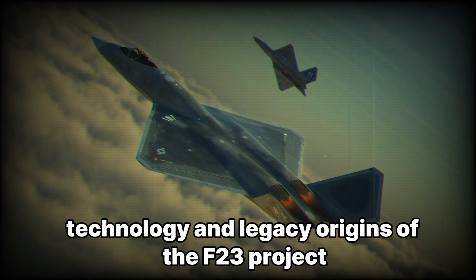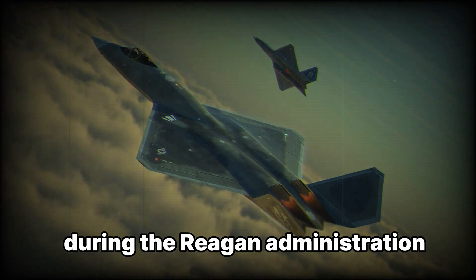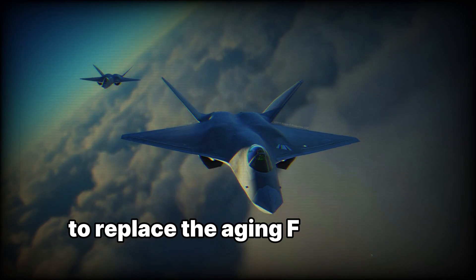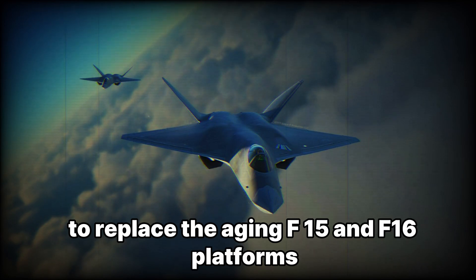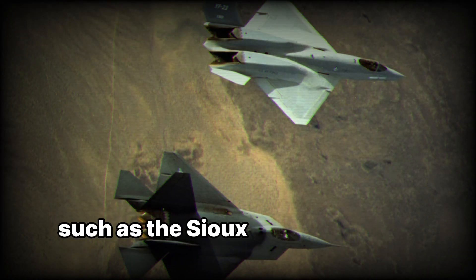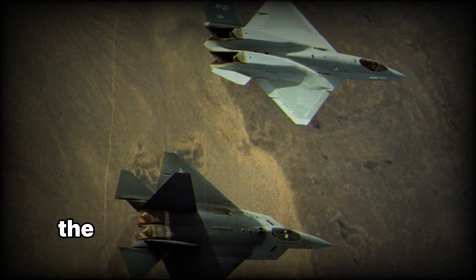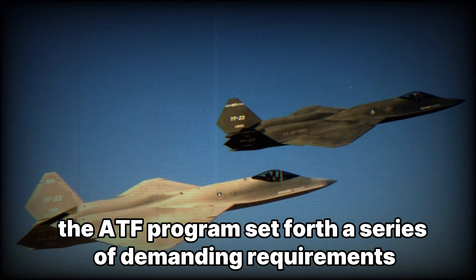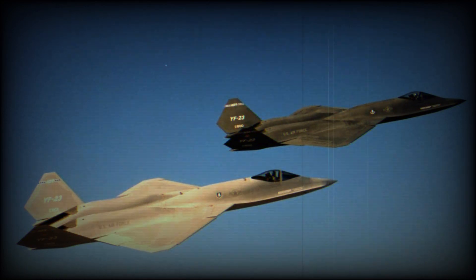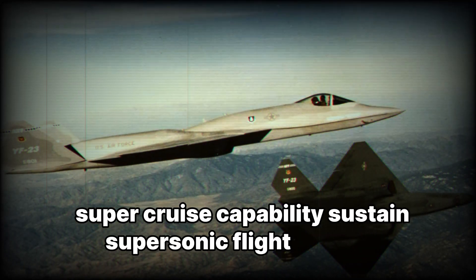The development of the YF-23 can be traced back to the early 1980s during the Reagan administration, when the U.S. Air Force sought a new air superiority fighter to replace the aging F-15 and F-16 platforms. Cold War tensions necessitated a fighter that could dominate Soviet aircraft such as the Su-27 and MiG-29 in both stealth and maneuverability. The ATF program set forth demanding requirements including superior stealth characteristics, high-speed capability exceeding Mach 2, advanced avionics and sensor fusion, and super cruise capability — sustained supersonic flight without afterburners.